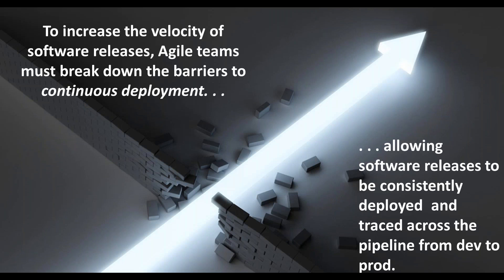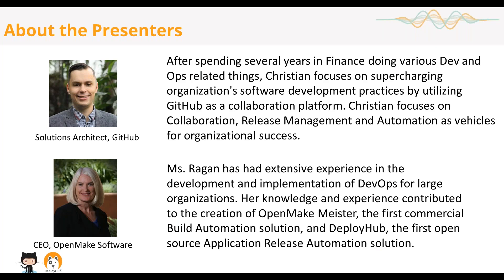Thank you to everyone joining this webinar. My name is Christian Weber, I'm a Solutions Architect at GitHub. I've been with GitHub for about two and a half years. My previous experience was six years in financial services, where I did everything from release automation and release engineering to release management and various levels of support. I've really seen the evolution of software development into what we see with DevOps today. What I want to cover with myself and Tracy is how we can leverage an automated process with software delivery using OpenMake. The spirit of collaboration among software developers and using tools like OpenMake to automate the delivery process as quickly as possible is what I want to drive home today.